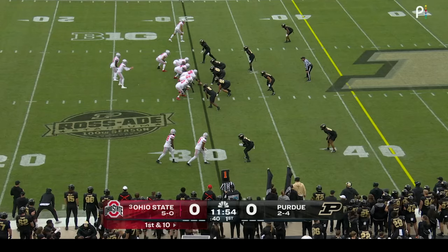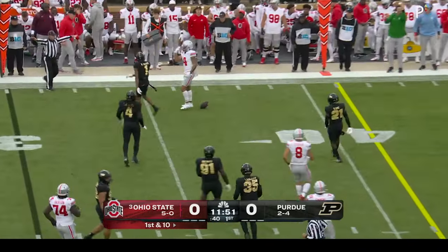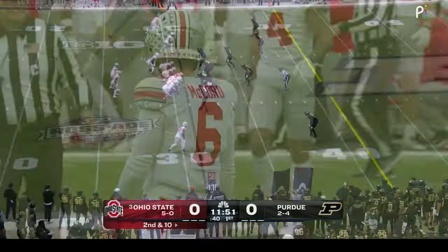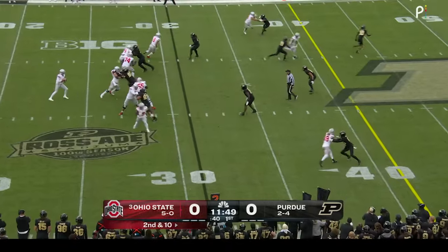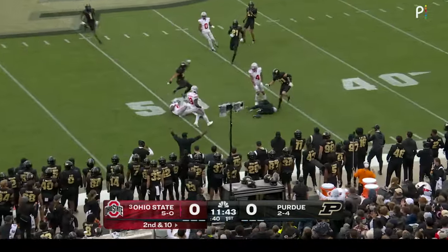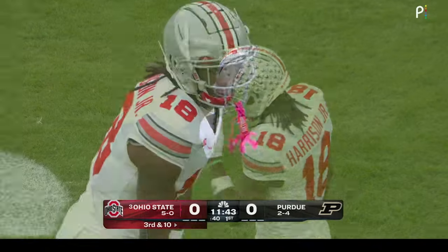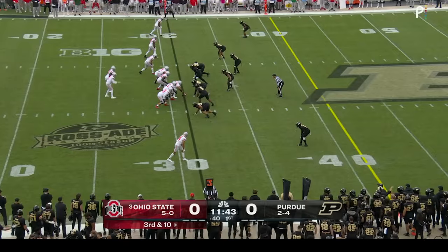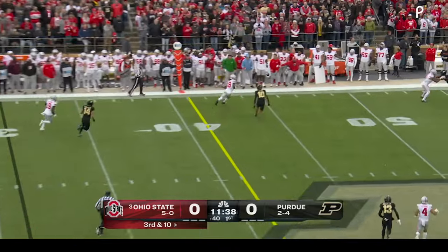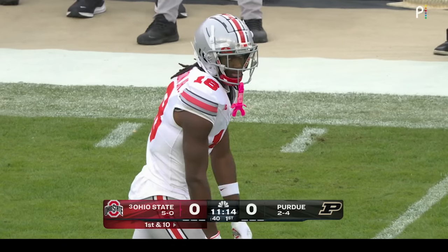Kyle McCord comes out of the gun with Chip Trainham in the backfield. He fakes to Trainham and throws outside — Julian Fleming cannot hang on, that's a drop on Ohio State's first play. McCord is under pressure on second down, flushed out, throws down the sideline for Marvin Harrison Jr. — can't get that one with one hand, incomplete. Then on third and ten, Harrison has this one and picks up the first down, working against fifth-year senior Cam Allen.